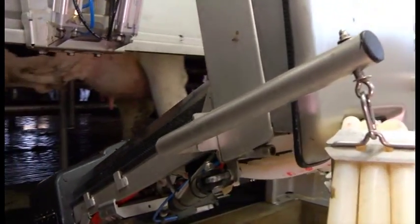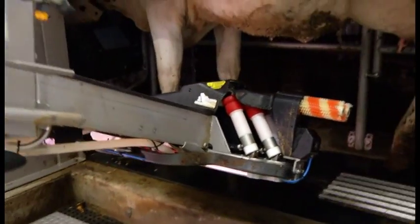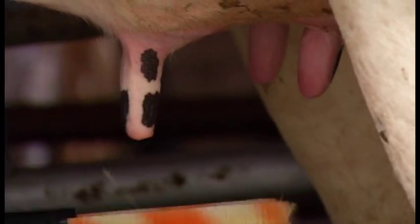As the cow comes in, it senses her tag. It's going to come in and brush off each individual teat. The brushes themselves are actually very soft. Now it's going to rinse off the brushes, come back in and do a second cleaning. And as it comes off, it blows a gust of air to get any fluid or substance off of them.